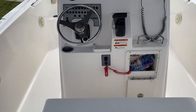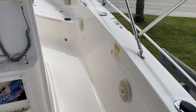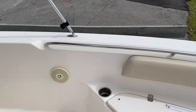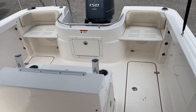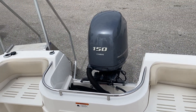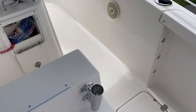The boat is located at MarineMax in Venice. My name is Jeremy Bradshaw, and I'm the listing broker. You can also find the boat on marinemax.com. For any additional information, feel free to give me a call — my number is 941-376-3345.